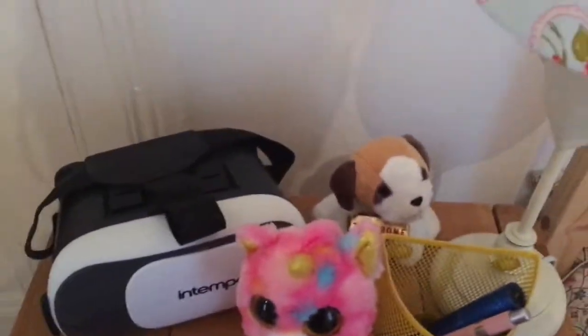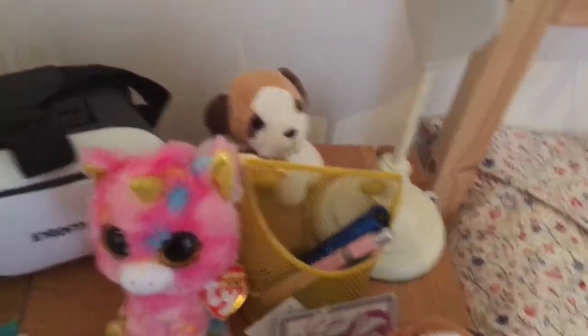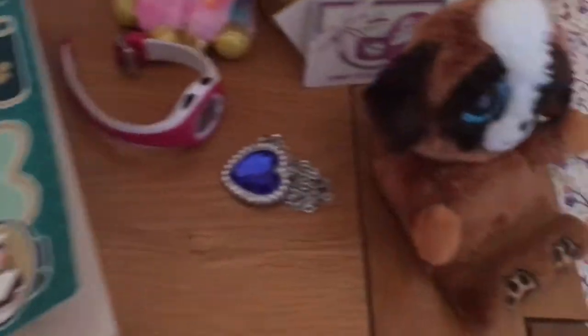On my bed I've got my book, my virtual reality goggles, my dog, my unicorn, my watch, my phone holder, and some other stuff as well. And then down here I've got some fancy items.